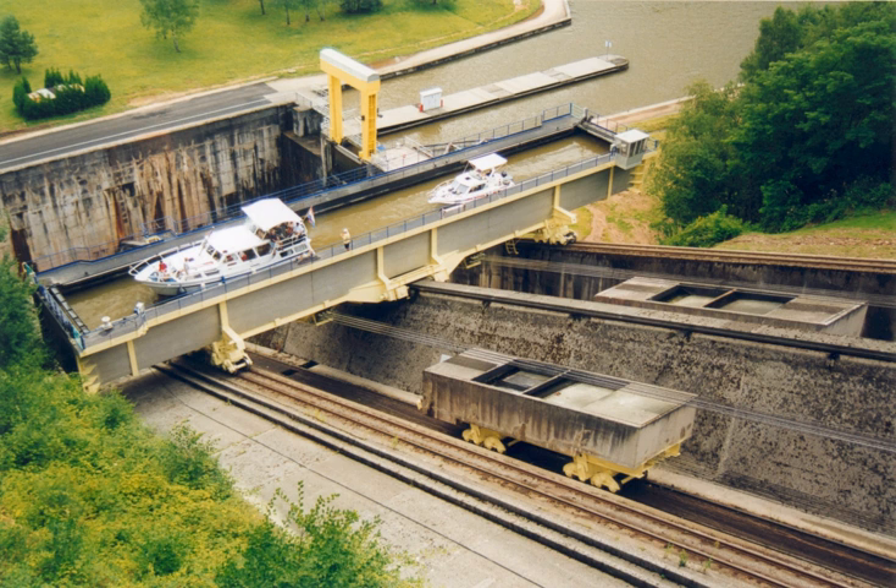1788, an inclined plane was built by William Reynolds and used for the first time in England to raise canal boats on England's Ketley Canal. 1792, William Reynolds of Ketley Ironworks constructed several inclined planes on the Shropshire Canal. 1792–1921, the Shropshire Tub Canals were built incorporating a number of inclined planes. One of these, the Trench Plane, closed in 1921, bringing to an end boat-carrying inclined planes in Britain.